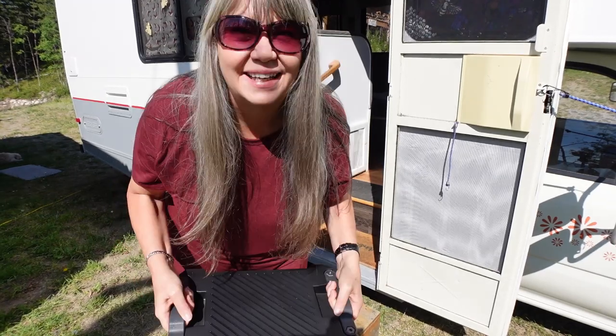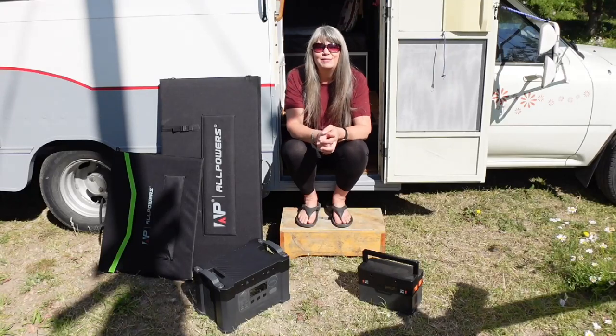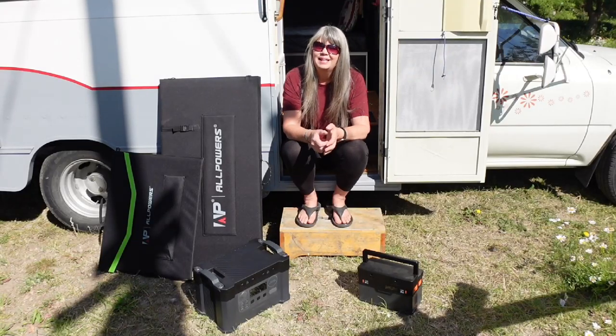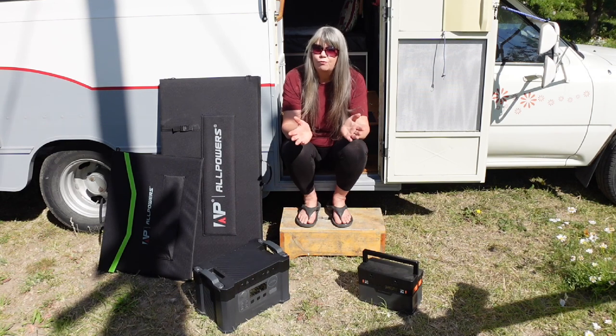Let's talk solar — this thing is a beast! Hi guys, welcome to my channel Honey and Me, I'm Susan. Today we are going to be talking about solar power for our RVs as well as for our home.